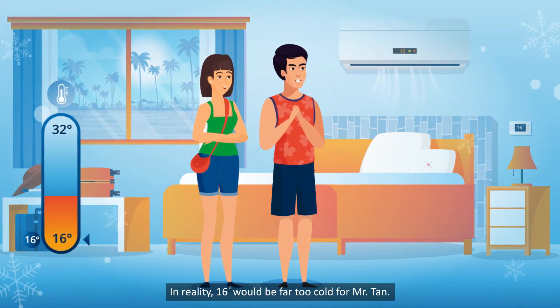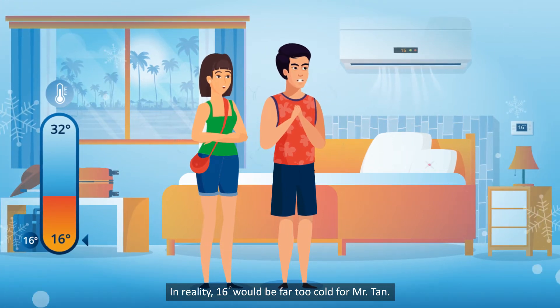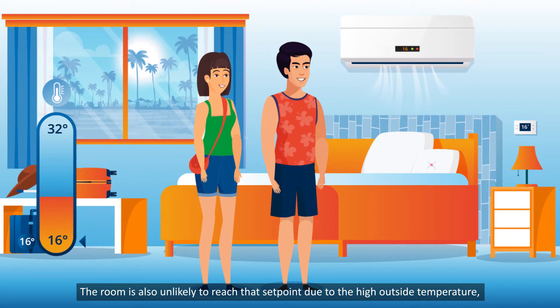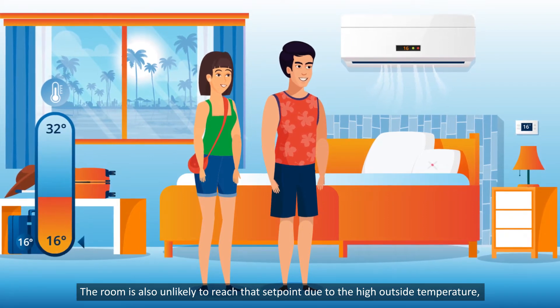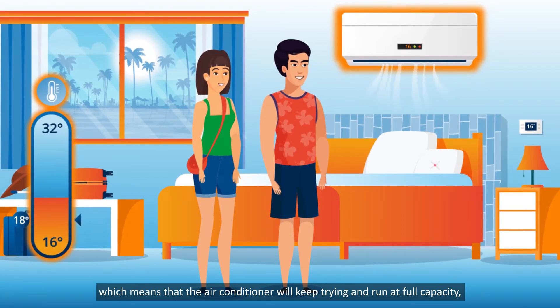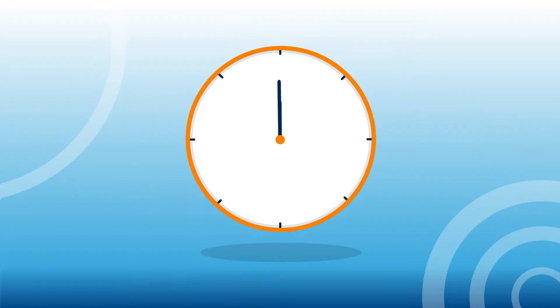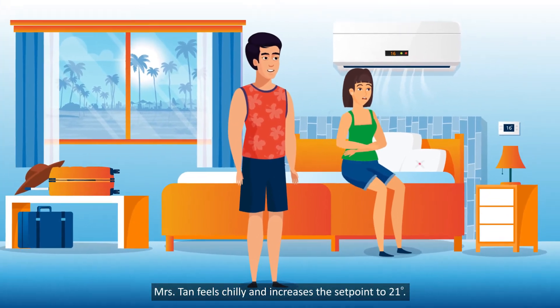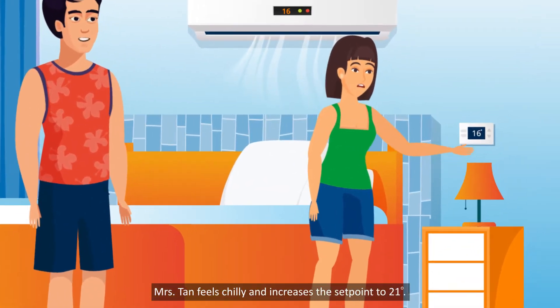In reality, 16 degrees Celsius would be far too cold for Mr. Tun. The room is also unlikely to reach that set point due to the high outside temperature, which means that the air conditioner will keep trying and run at full capacity, wasting energy. 45 minutes later, Mrs. Tun feels chilly and increases the set point to 21 degrees Celsius.